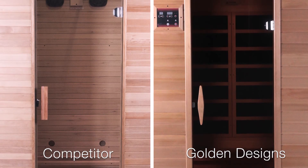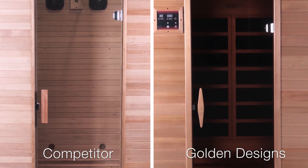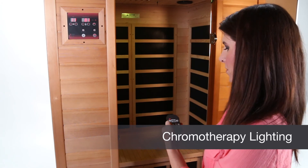Our saunas have a safe privacy tempered glass door and windows versus a single clear non-privacy glass door on the competitor's brand. A chromotherapy lighting system is standard on the Golden Design Sauna as well.